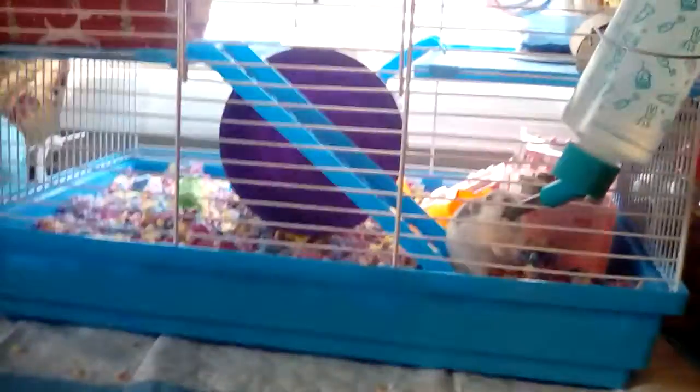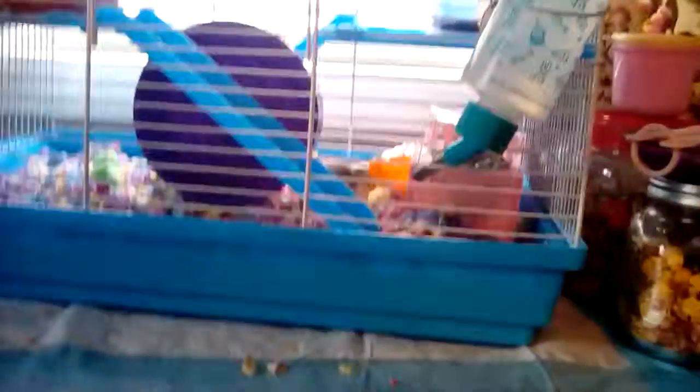She has a little sand bath, a little Christmas dish from Goodwill, and a mushroom tree from Petsmart. Back there is something from Amazon — the little pink house. And yes, I think she's going in it!